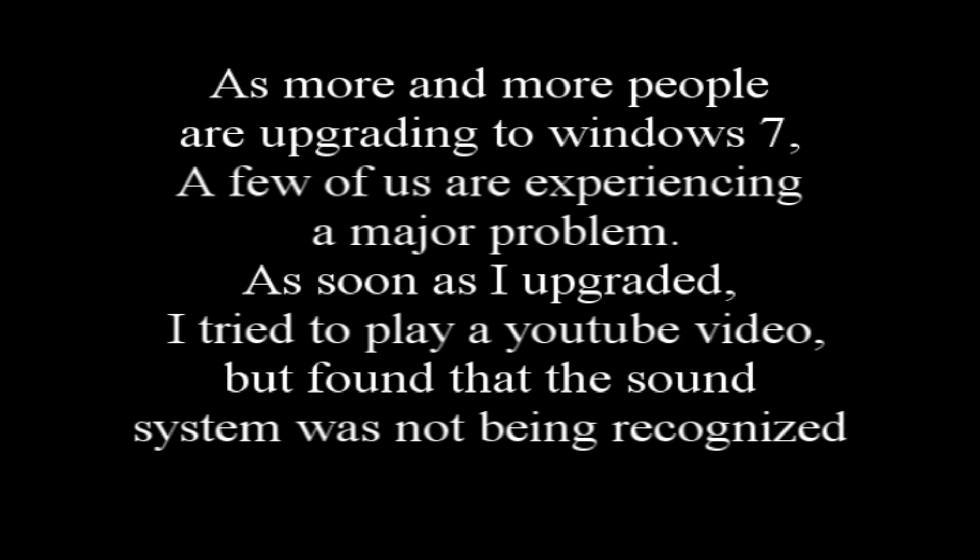A few of us are experiencing a major problem. As soon as I upgraded, I tried to play a YouTube video but found that the sound system was not being recognized. Unfortunately, the information I needed was super hard to find and a pain in the butt, really. Today I will show you how to fix this bug.